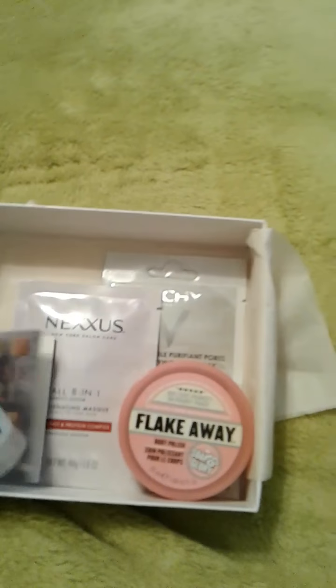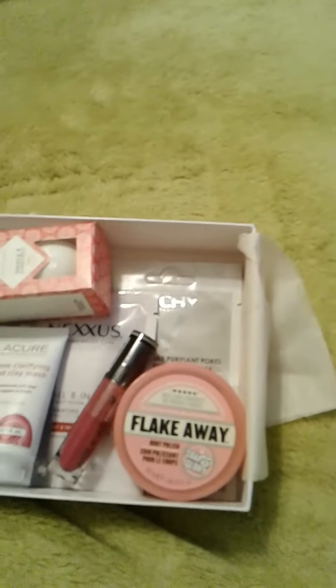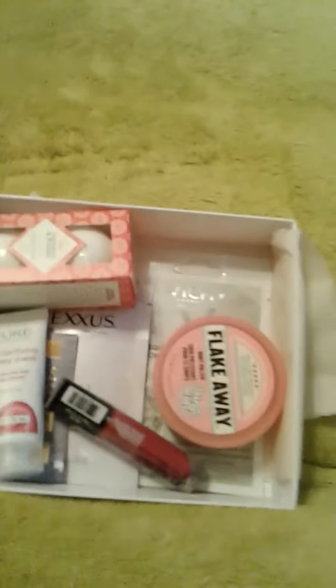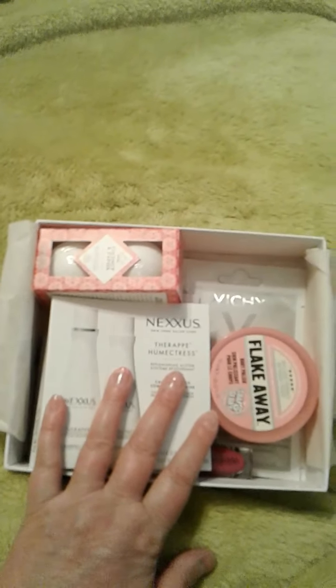That was it in the Target box. Hopefully y'all can still get it. I am sorry that the video is not better quality — I unwrapped it and did the whole fresh-out-of-the-box video with you guys yesterday and I lost it. I do apologize, but I wanted you guys to see what was out there just in case you wanted it.